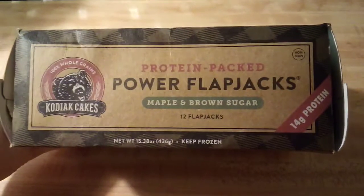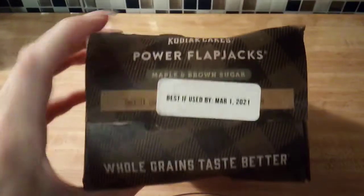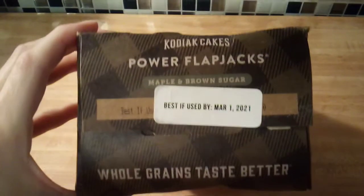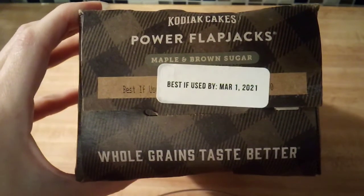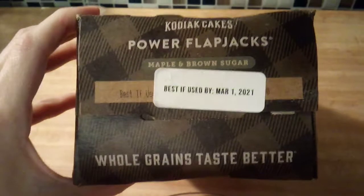Here's what the other side of the box looks like. This side says Kodiak Cakes Power Flapjacks, it tells the flavor, there's the best buy date, and it says 'whole grains taste better.'